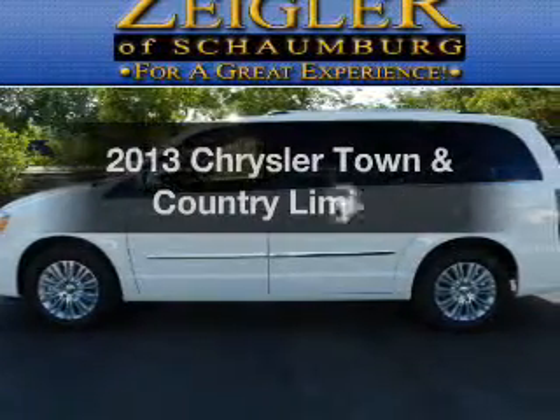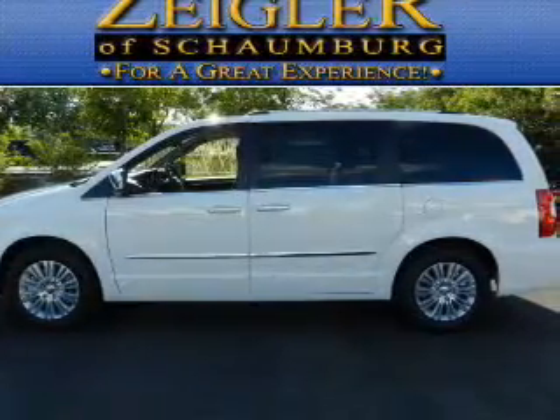Introducing the 2013 Chrysler Town & Country. This is the set of wheels you've been looking for.